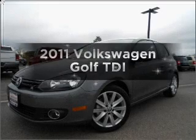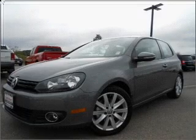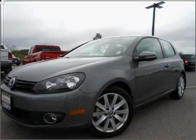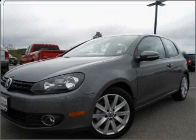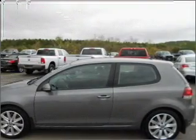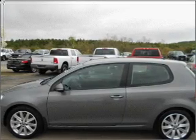Introducing the 2011 Volkswagen Golf. If you're looking for an automobile with great attributes, look no further. With an efficient four-cylinder engine connected to a smooth shifting six-speed automatic transmission, you will appreciate the safety feature of anti-lock brakes. Memory settings are just one of the extras.